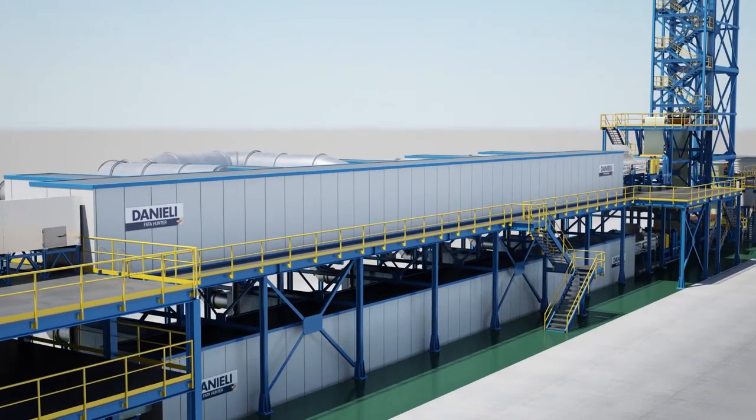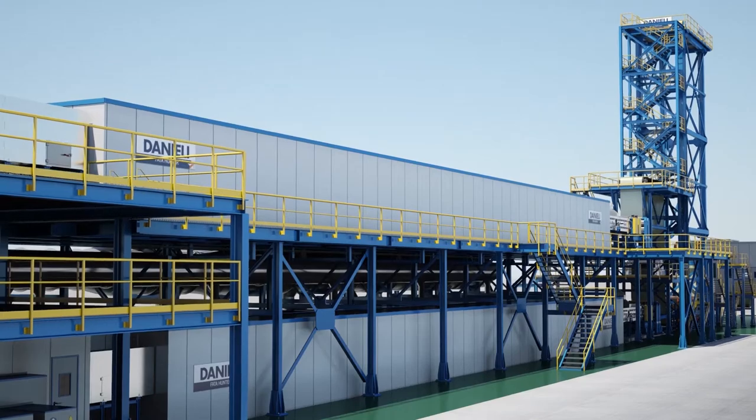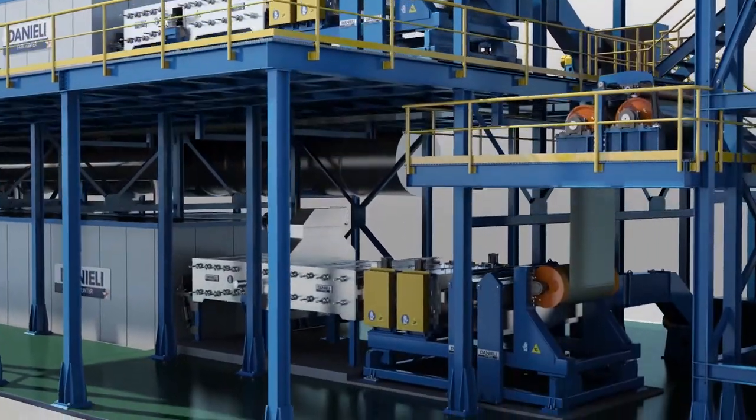The oven is a convection catenary type. Strip reaches the PMT temperature of approximately 500 degrees Fahrenheit as required by paint manufacturers, followed by the quench unit mist and spray system, and is dried by a double air knife.